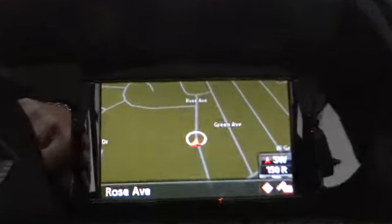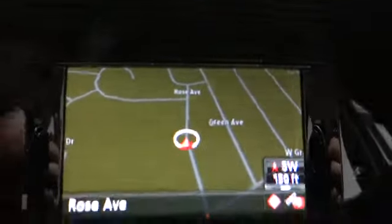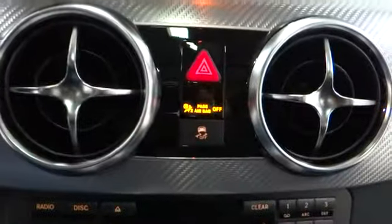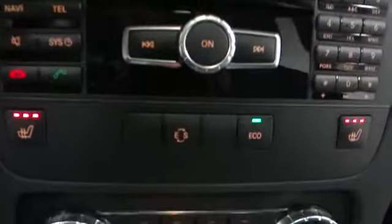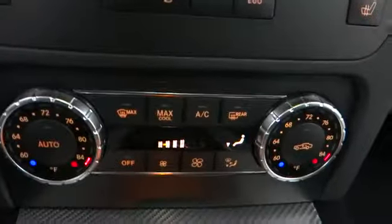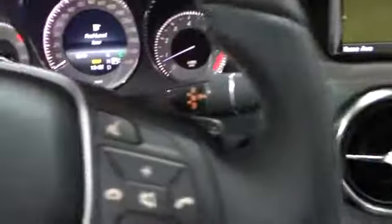Passenger airbag, power windows, trip computer, heated front seats, remote power door locks, speed proportional power steering, tachometer, heads-up display, rear wiper, power heated outside mirrors, remote window operation, power retractable mirrors.